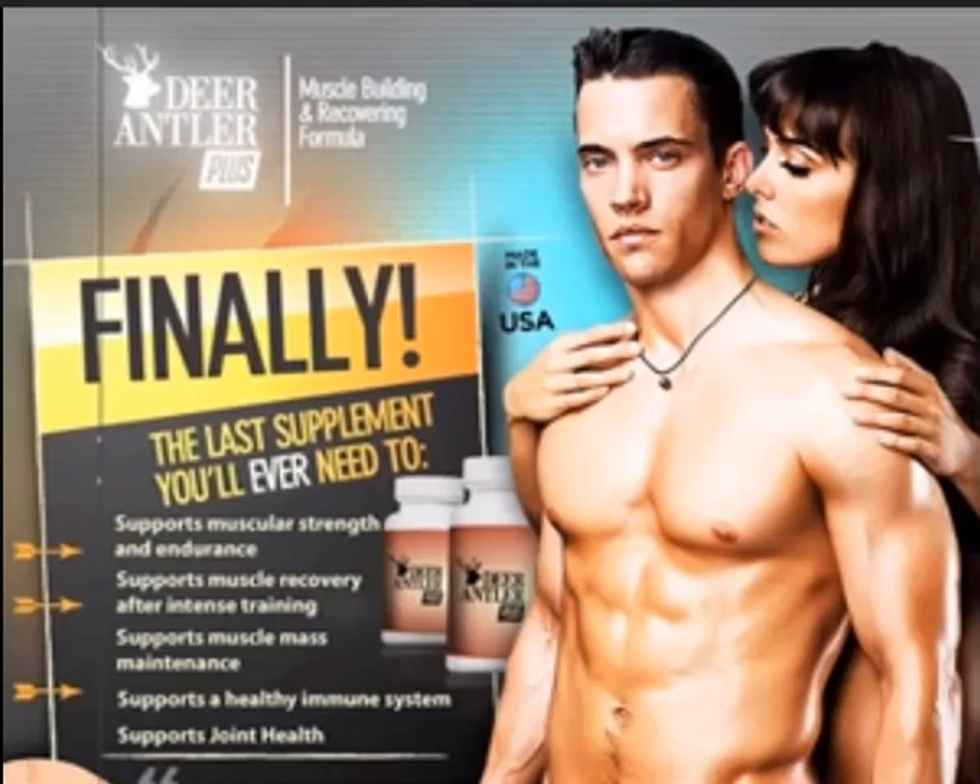The Deer Antler Plus supplement is manufactured by the Natural Products Association. The manufacturers claim that their product is mainly natural-based and has been clinically proven and researched to ensure it is both safe and effective. They claim it is the last supplement one would ever need, supporting muscle strength and endurance, muscle recovery after intense training, mass muscle maintenance, a healthy immune system, and joint health.